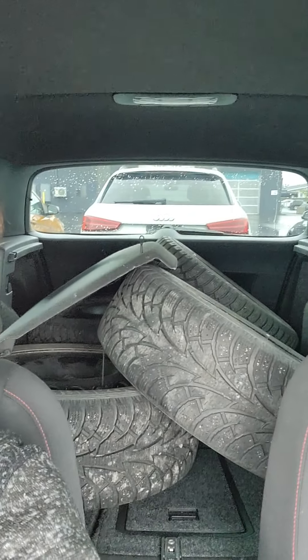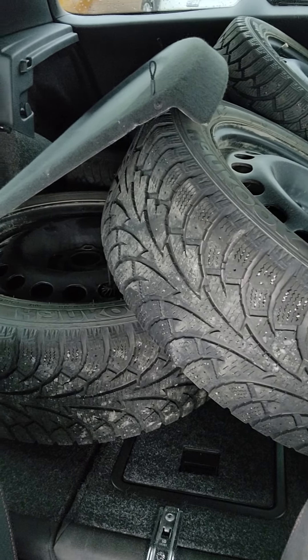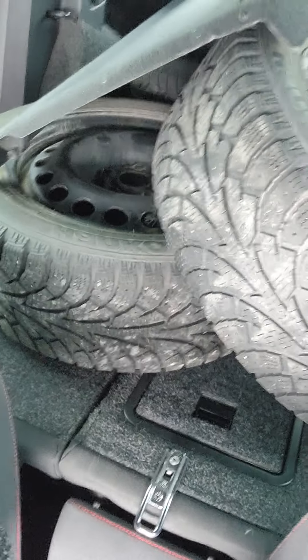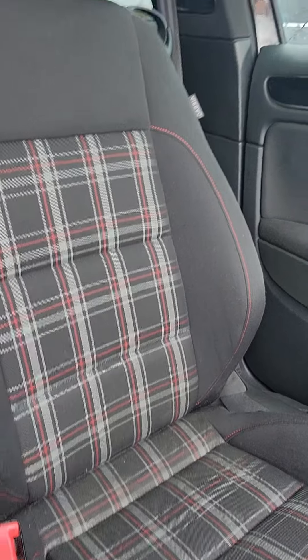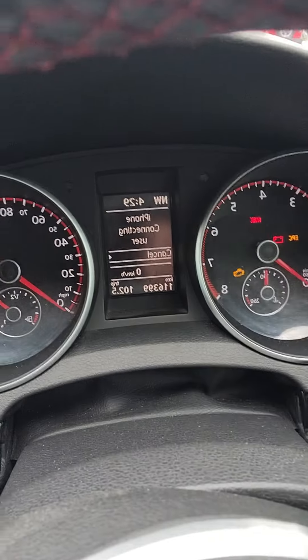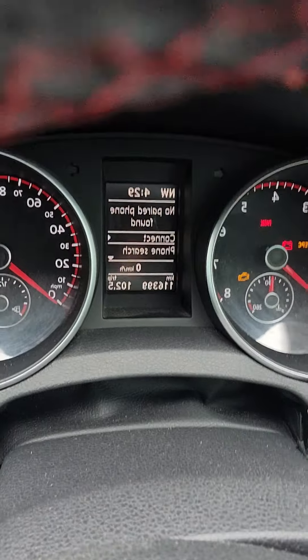Hey Connor, just doing a quick video for you — the customers are still here but we just parked it on the lot. I sent you a quick picture showing it comes with a full set of Hankook winter tires. You can see the interior is in absolutely great shape. We haven't even detailed the car yet — it literally just arrived. You can see about 116,400 kilometers on the odometer.